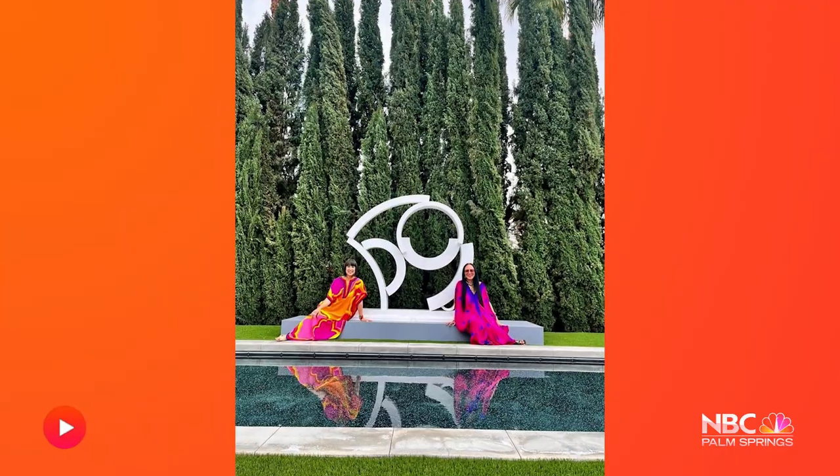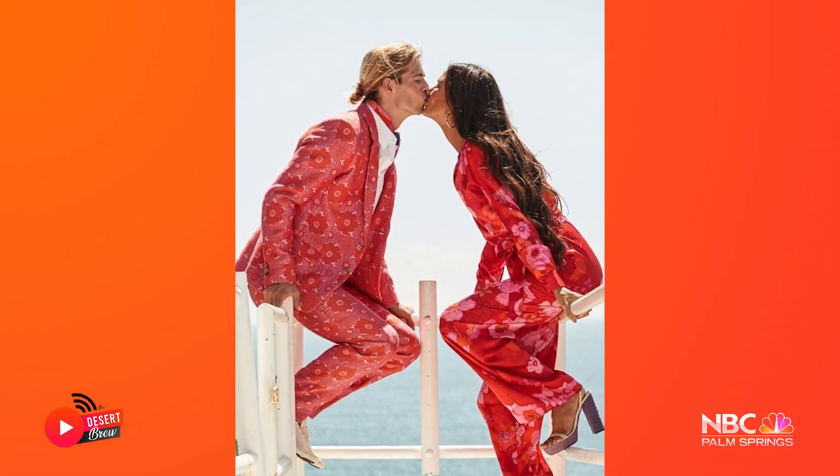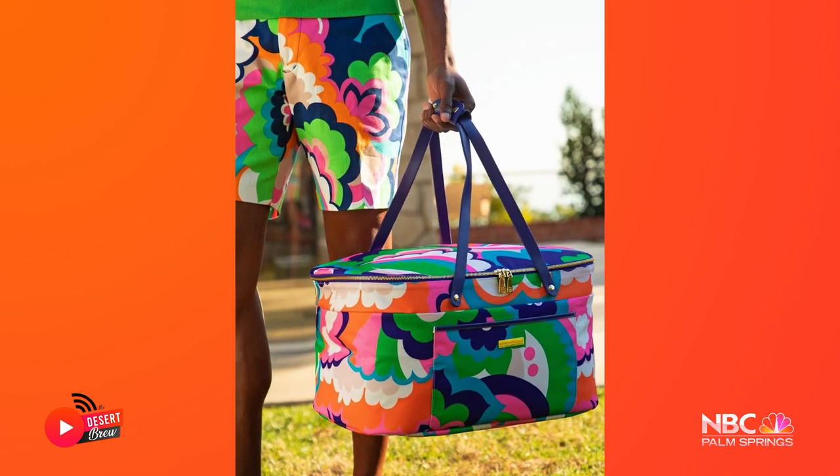I am here with the celebrity of designers — this is Trina Turk! We started the company in 1995, women's wear only at first. We opened the Palm Springs store, which we now consider our flagship store, in 2002, and that's when we started doing menswear.